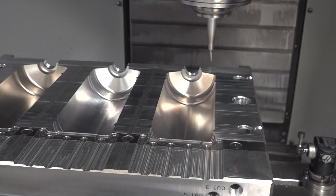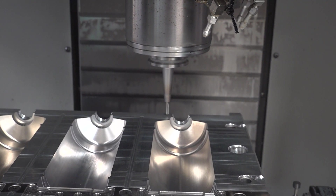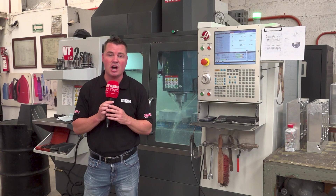How much do you guys know about the mold and die industry? The first thing that pops into my head is precision and the importance of a really nice finish. When you think about mold and die, those molds, those dies, they're going to take work. And I'm standing in front of a Haas machine right now that's cutting aluminum.